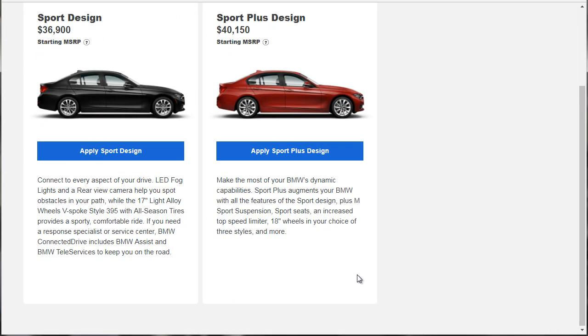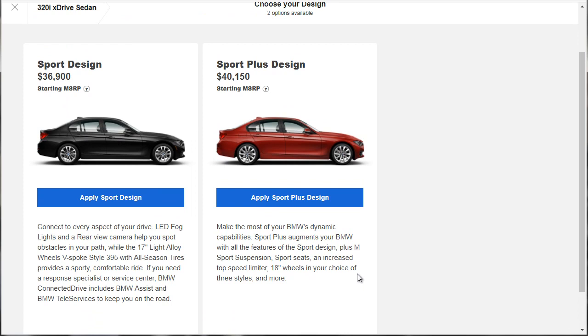That gives us a couple of options. We can do the Sport Design, which is where we're at at $36,900 — that includes LED fog lights, a rear-view camera, 17-inch alloy style 395 wheels with all-season run-flat tires. BMW has been doing run-flats on their cars for a really long time. The Sport Plus gives us M-Sport suspension, sport seats, increased top speed limiter, 18-inch wheels in your choice of three styles, and more. We're going to go for the Sport Plus design. A lot of people getting a 320 are trying to get into a BMW as economically as possible, but for this build we want to show what a really nice 320i could look like, because most of the time they're optioned really poorly.